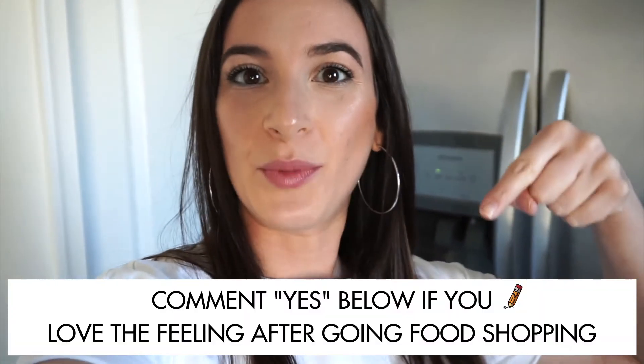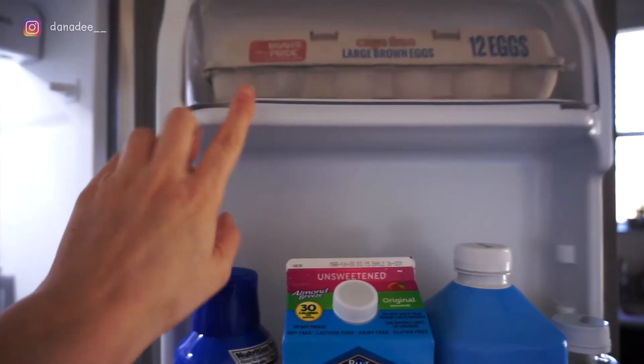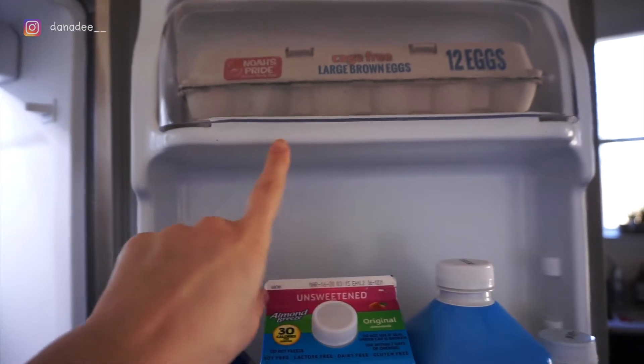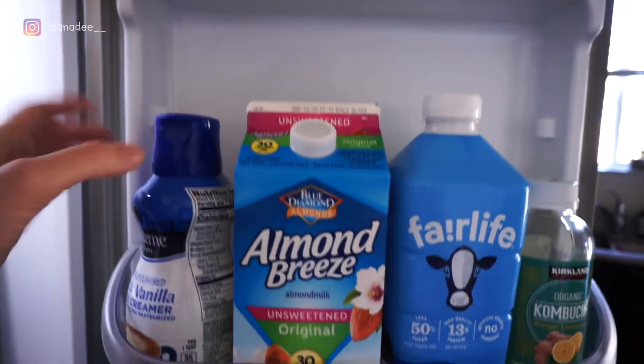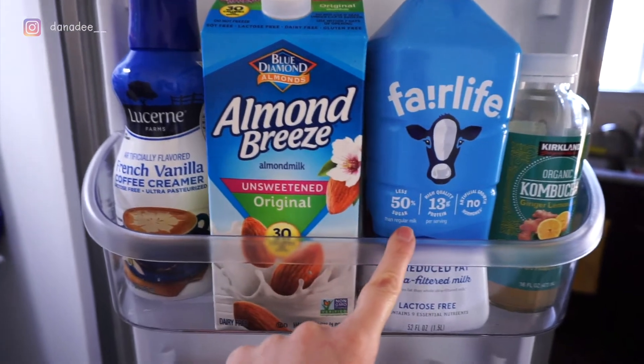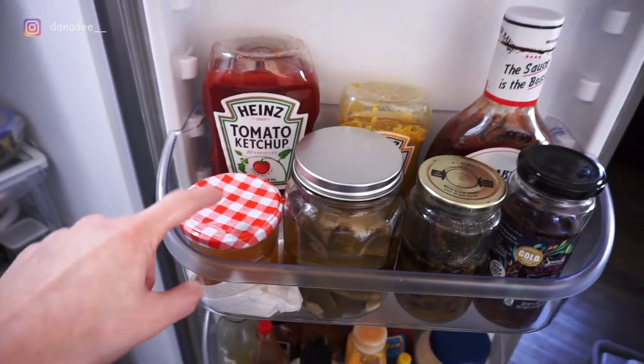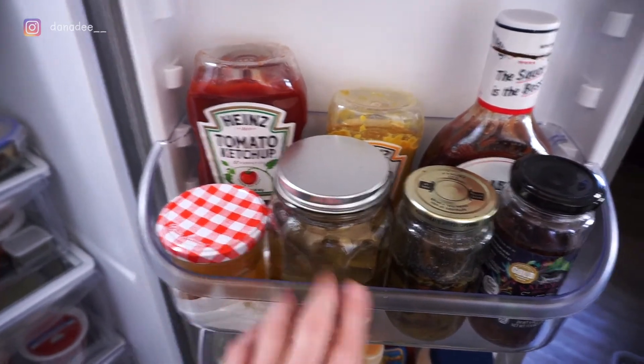Now let's move to the fridge door. I keep my eggs up here — usually an 18-pack from Costco that I refill into this 12-egg carton. Our most-used beverages are right here on the door: creamer, unsweetened original almond milk, Fairlife 2% milk, and kombucha which I drink every morning. Down here I keep jars of pickles — my dad makes the best pickled jalapeños and pickled lemons. I also have olives and our most-used condiments: ketchup, honey mustard, and barbecue sauce.